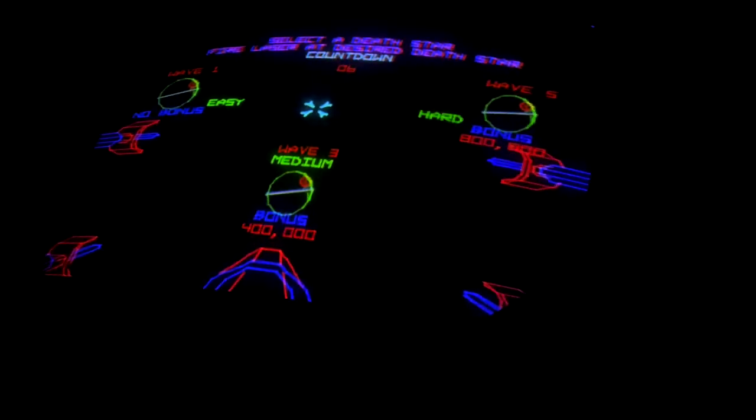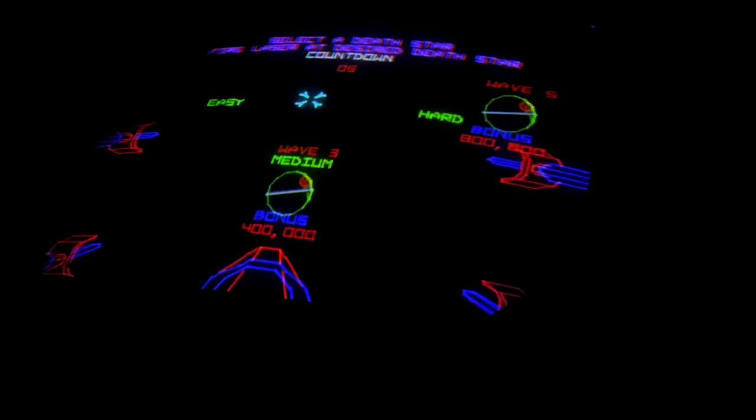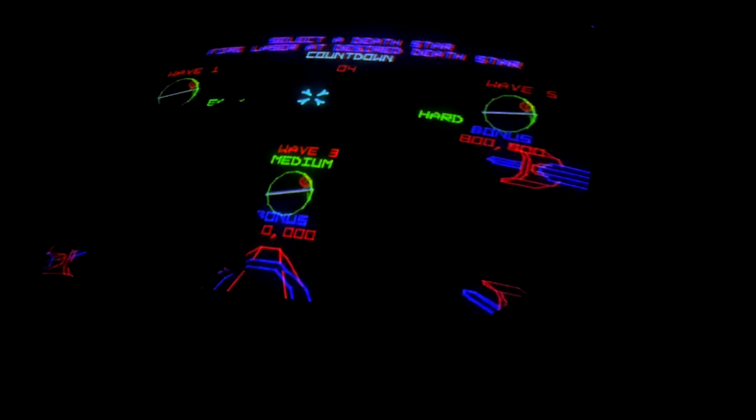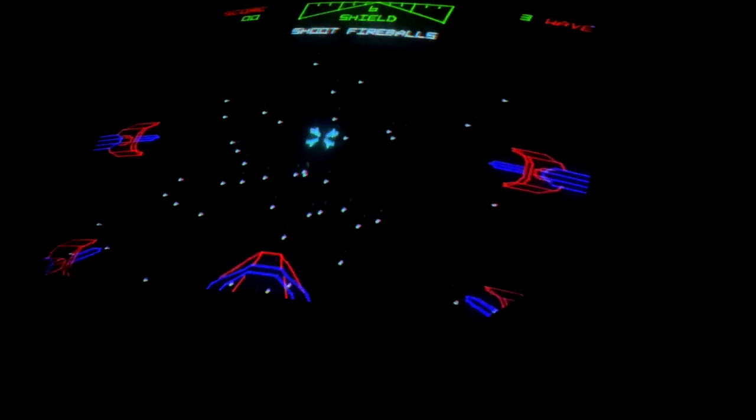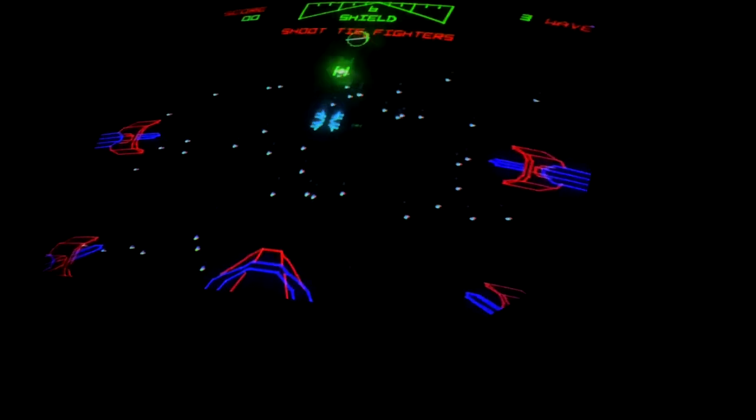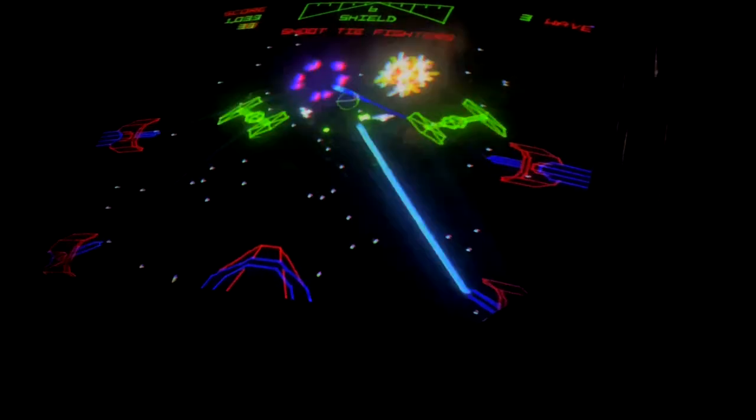In a game of Star Wars they allow you to start at wave one, wave three for a medium or moderate bonus, or wave five for a harder 800,000 point bonus. We're going to jump in on medium just to show you some of the game mechanics.